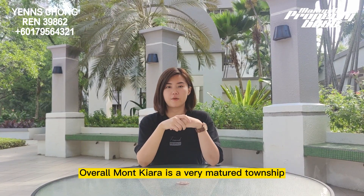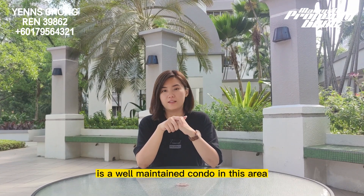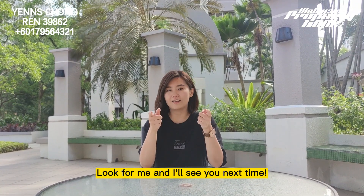Overall, Mon Chiara is a very matured and friendly neighbourhood. And Mon Chiara Pelangi is a very well-maintained condo in this area. If you are looking for a three-bedroom unit in Mon Chiara Pelangi, look for me and I will see you next time.